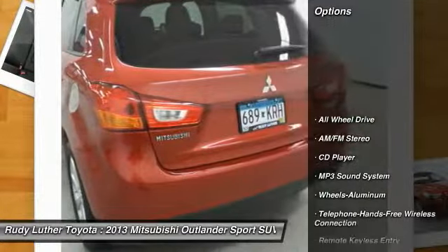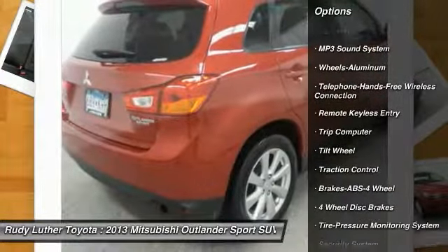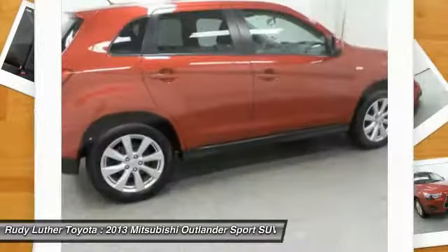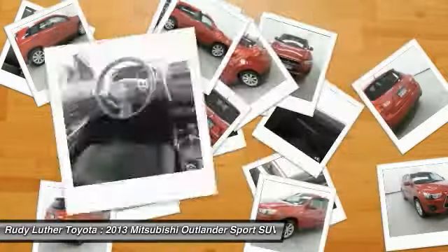Traction control, anti-lock braking system, all-wheel drive, Bluetooth wireless data link for hands-free phone, air conditioning, power steering, cruise control, aluminum wheels, floor mats, rear defrost.